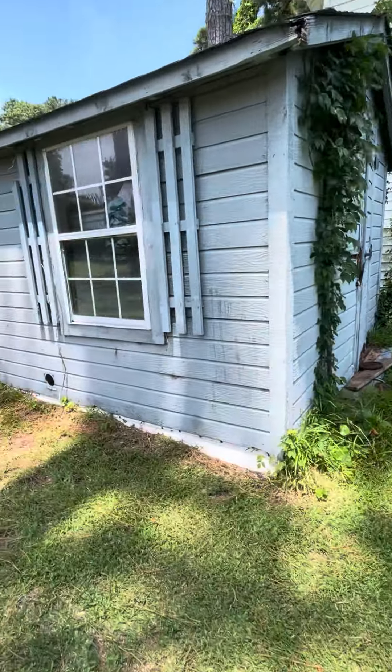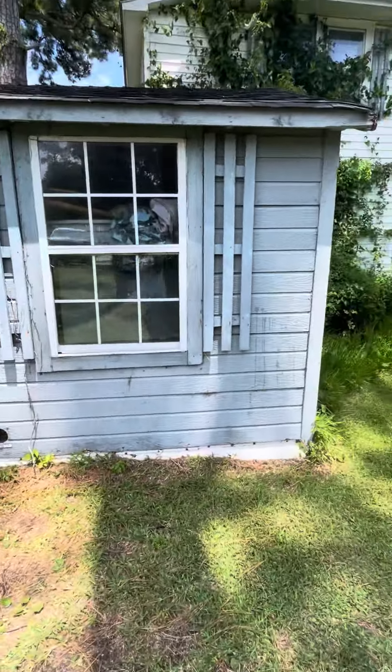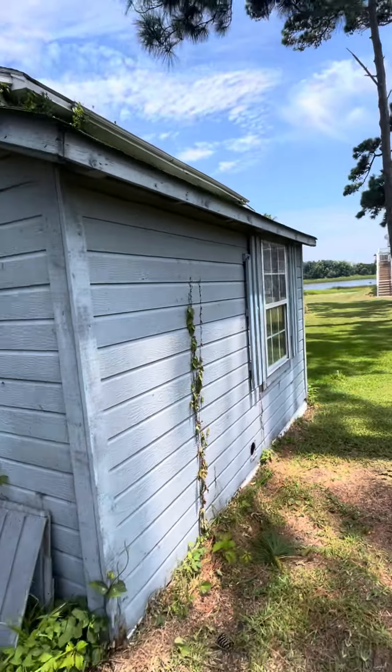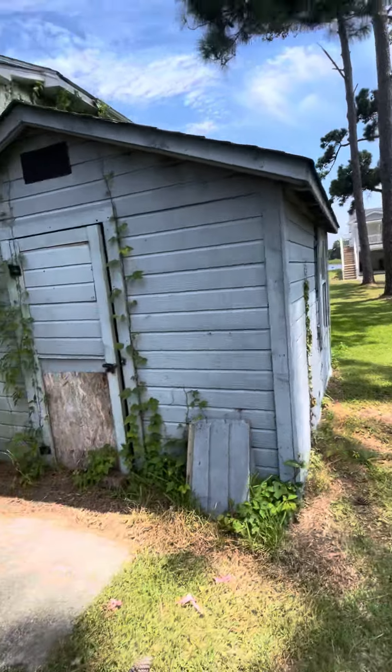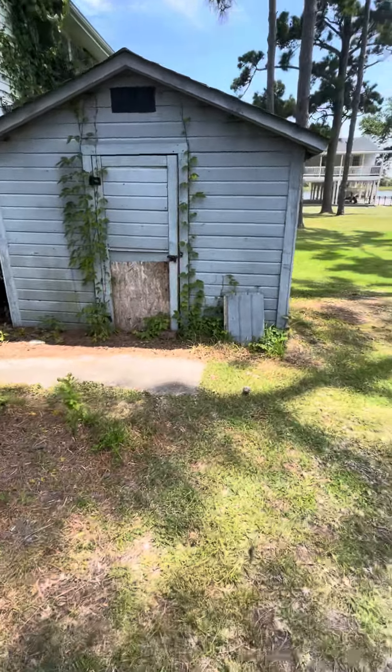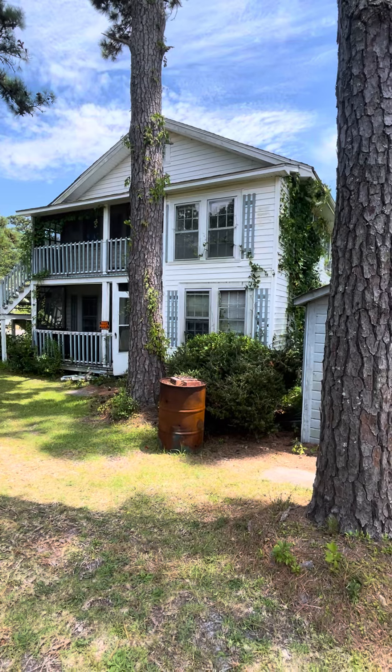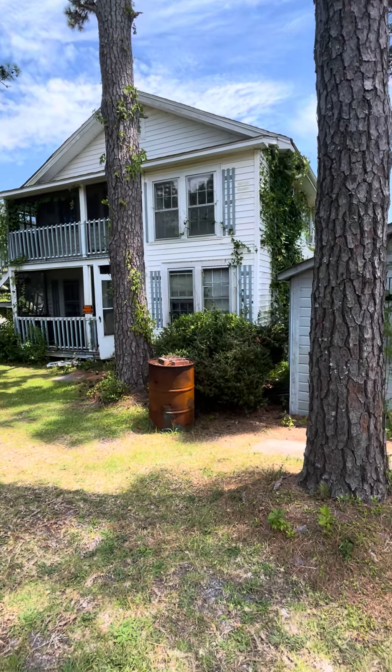There's a little shed. And then this is the back side — yeah, this is the back side back here.